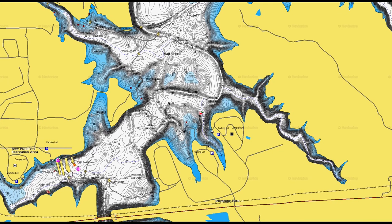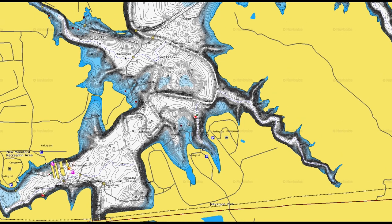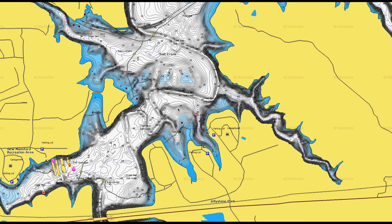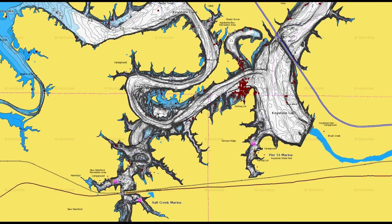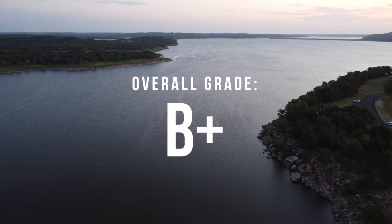There are also some offshore spots in this area that'll give you a starting point. In summary, concentrate on sandy shallow areas for striper and look for rocky, bushier transition areas for largemouth. Overall, I give this lake a solid B plus.